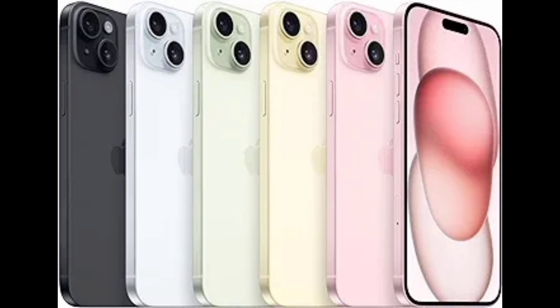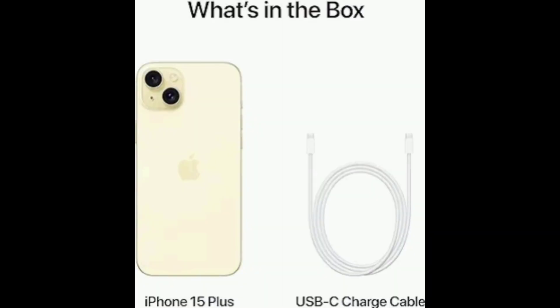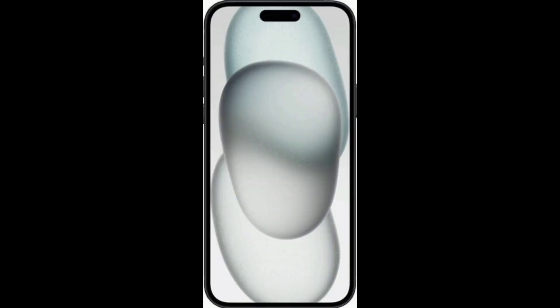The phone supports 2G, 3G, 4G, and 5G. If you talk about the operating system, you will have iOS 17. The phone will come in colors: blue, green, yellow, and pink.